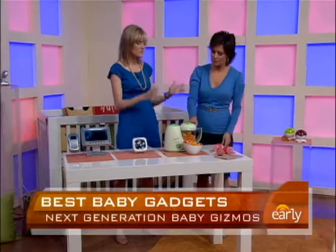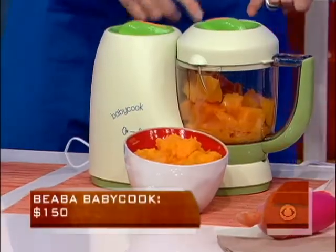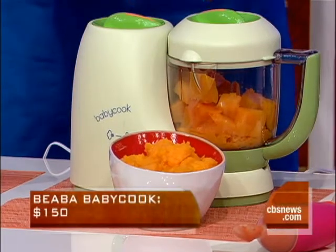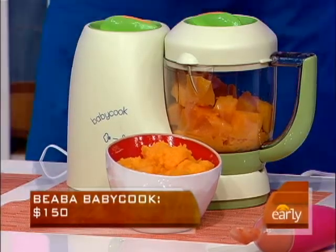What about this baby food maker? This is a great budget saver for people who are making their own baby food, which is a hot trend now. It doubles as a steamer and pureer, and it actually reheats the baby food. You can save about 50% off of feeding your baby by making your own food, and it's much healthier, of course.